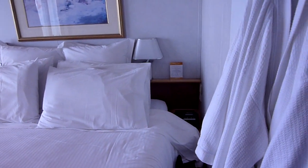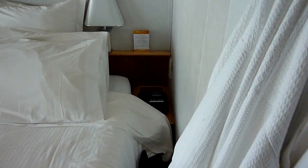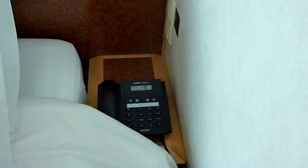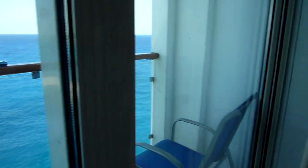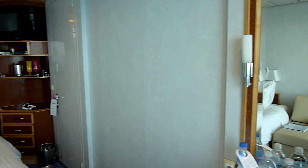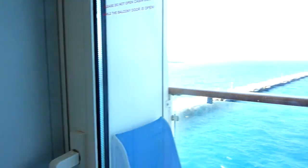The beds are fairly comfortable. There's a telephone. Here's a 360 view next to the balcony. I hope this gives you the information you're looking for.